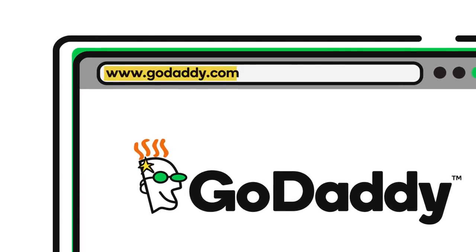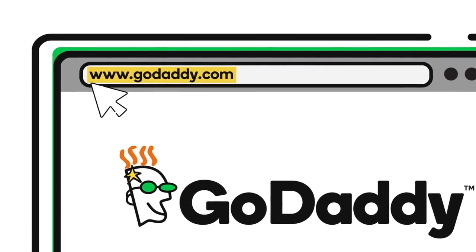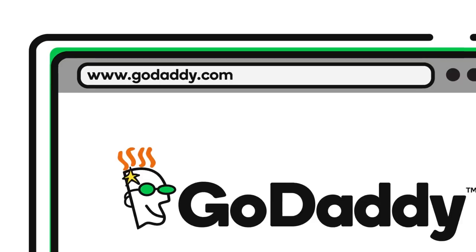So GoDaddy.com is the domain used for GoDaddy's website. Registering a domain, however, doesn't automatically create a website — it only means that you've registered the domain.